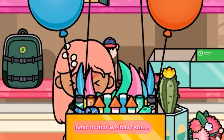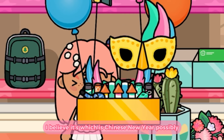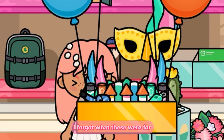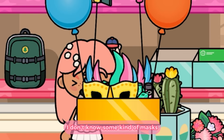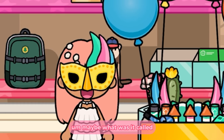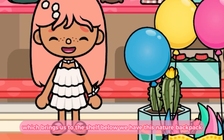Next to that we have some — I believe it's Chinese New Year possibly? Oh wait, no, never mind, I take that back. I don't know, some kind of masks. Maybe what's it called — in New Orleans where they do that? They look really creepy.